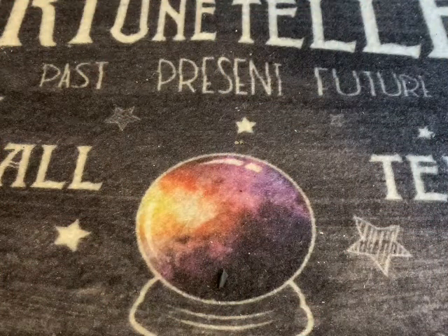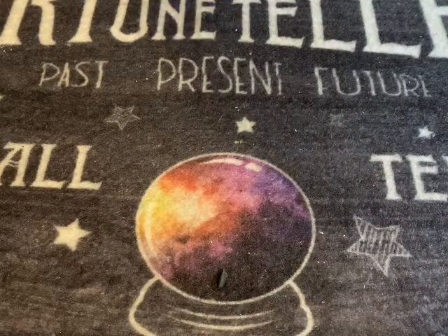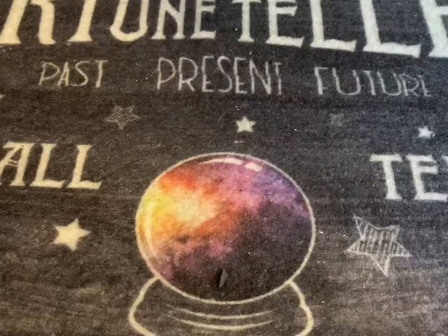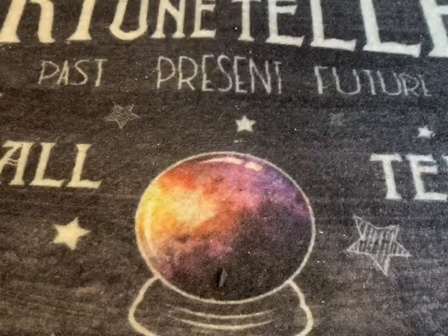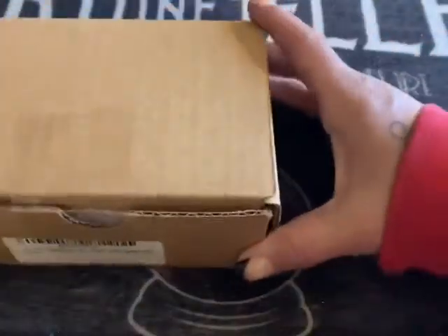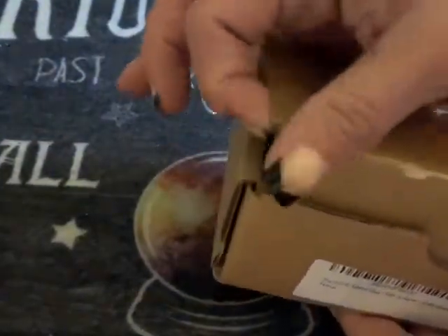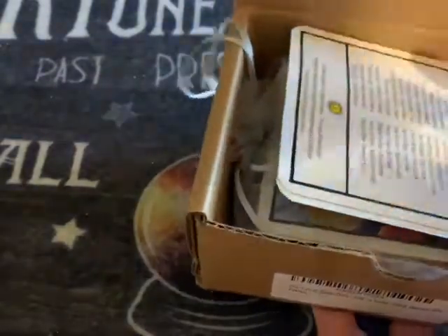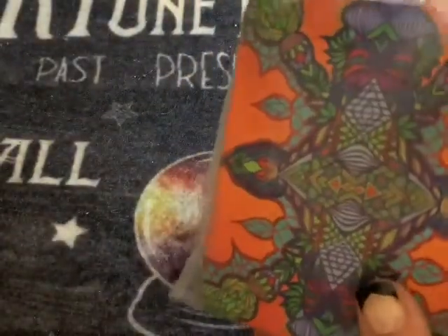Hey y'all, I wanted to come in today to show and brag on this deck that I just received in the mail today from Pink Angel, aka Sarah. Thank you so much for this early Christmas present! I wanted these so badly. They're very unique, they came from Amazon, and they are in this box here — they don't come in a box, they were just inside the box.